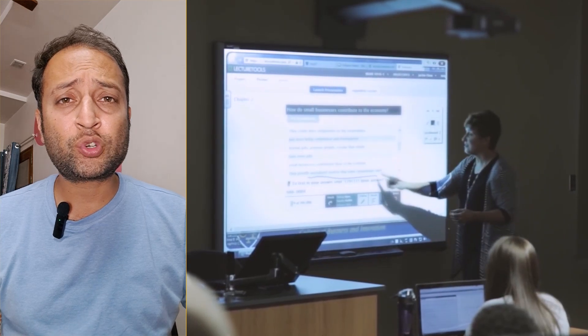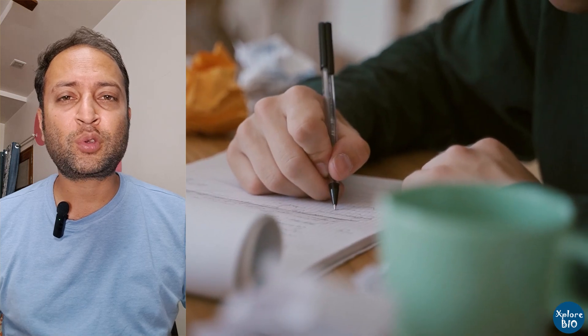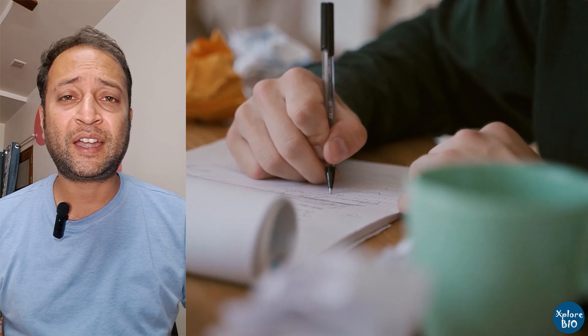Have you ever struggled to keep up with the notes during a lecture or meeting, only to realize later that your handwriting is a complete mess, or you missed the most important points entirely? If so, you are definitely not alone. Trying to jot down everything can actually stop you from fully understanding what's being said.